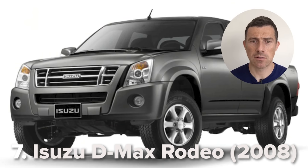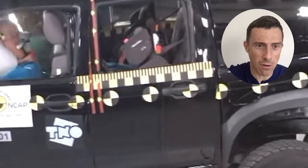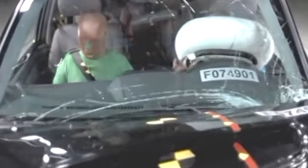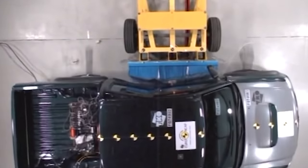Now an Isuzu D-Max Rodeo from 2008 — should do alright. Oh, the body just came off the chassis. It's bending where the doors meet. There's a child in the back. It's got airbags but the body's deforming really badly — the chassis is separating from the body. No passenger airbag either. You think a pickup truck would be safe because it's big and heavy, but no. The driver smacked his head onto the pillar, and you can see what's happening to the kids. Apparently it only got one star in 2008.